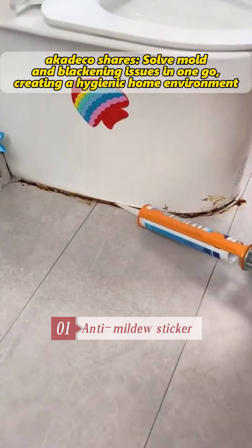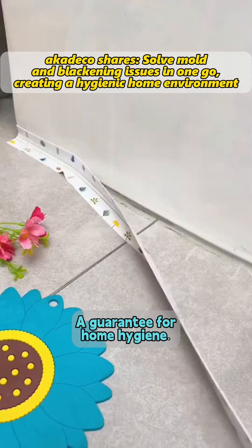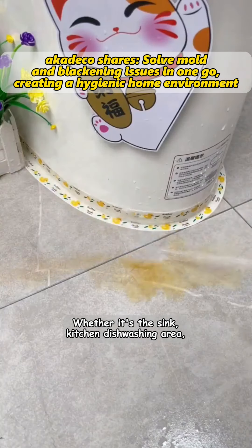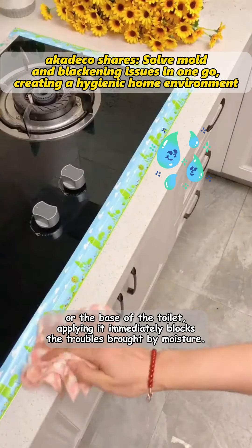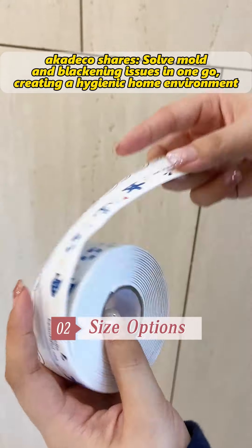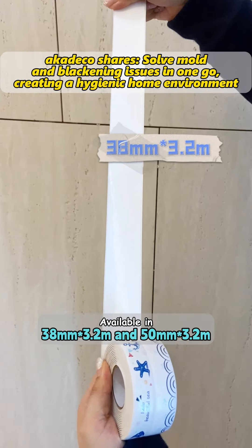First, anti-mildew sticker — a guarantee for home hygiene. Whether it's the sink, kitchen, dishwashing area, or the base of the toilet, applying it immediately blocks the troubles brought by moisture.